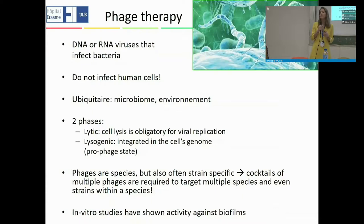What is phage therapy? It is treating patients with DNA or RNA viruses that infect and thereby destroy bacteria. The advantage is that these viruses do not infect human cells. These phages can be found everywhere in the microbiome and environment. Phage therapy was actually discovered in the 1920s but was largely set aside in most countries once antibiotics were developed.